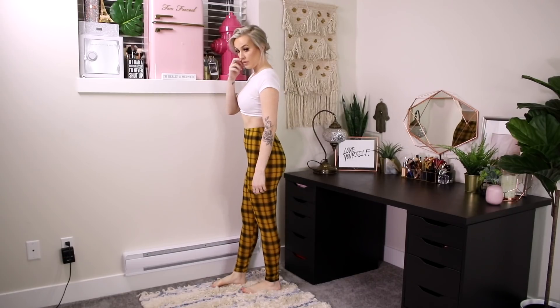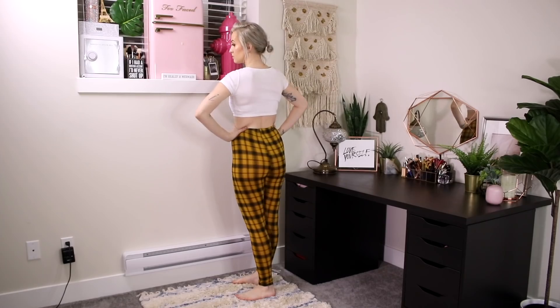Next we have these high-waisted leggings — not wide leg, regular leggings. I feel so punk rock in these. I'm going to wear them with my Balenciaga-style chunky Chelsea boots, so they look so punk rock yet very on trend. I love the mustard shade because it's very Cher Horowitz.